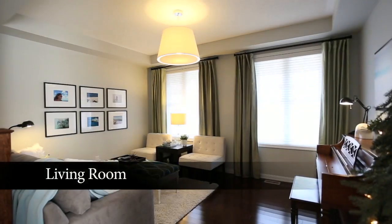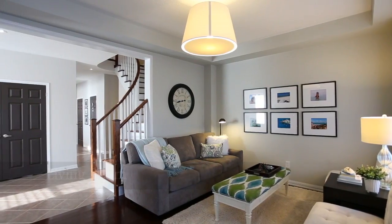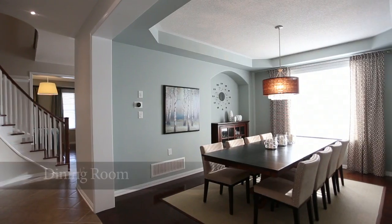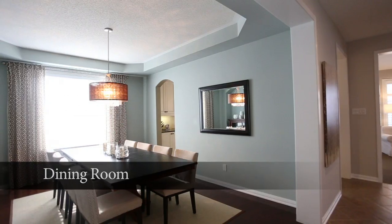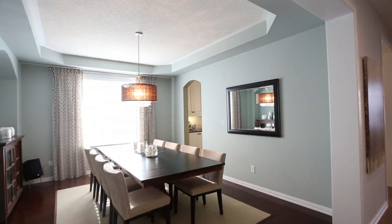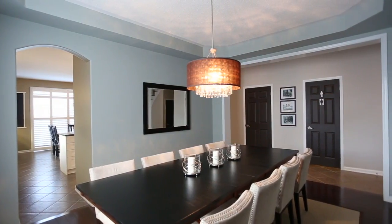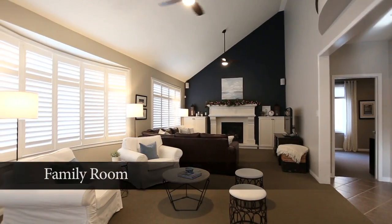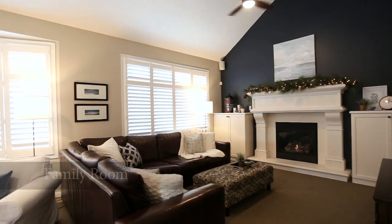This home has so many upgrades — nine-foot ceilings, California shutters, a chef's kitchen with quartz countertop and undermount sink, upgraded appliances, central vacuum with a kick pan in the kitchen, and pot lights and upgraded light fixtures throughout.